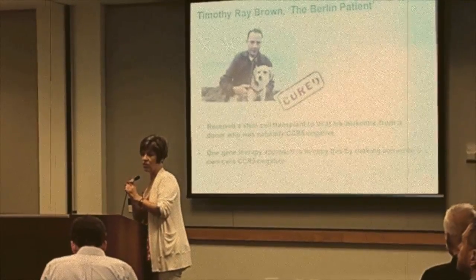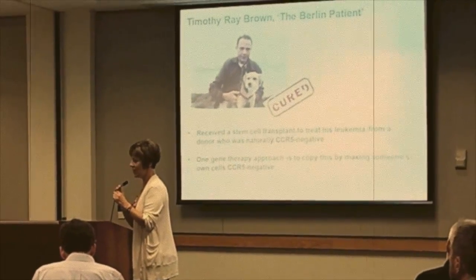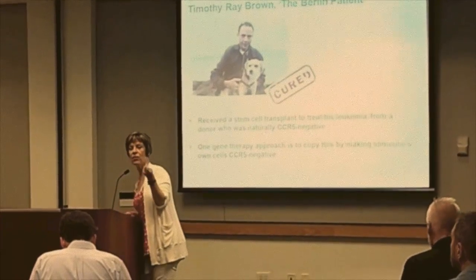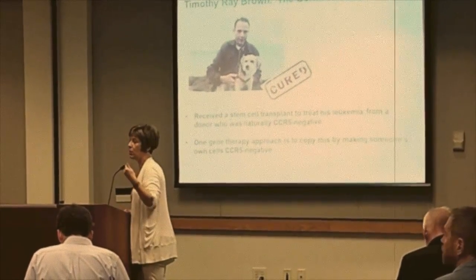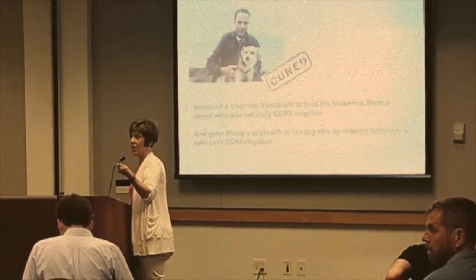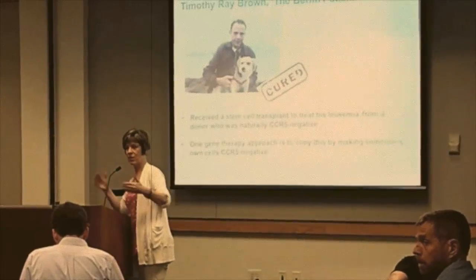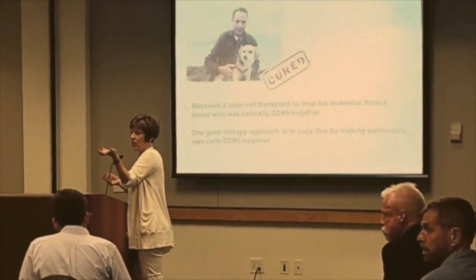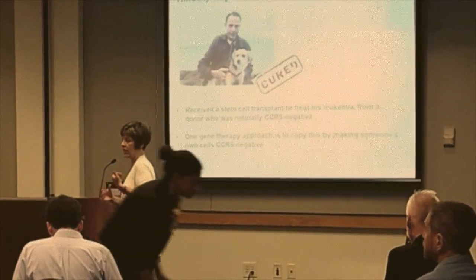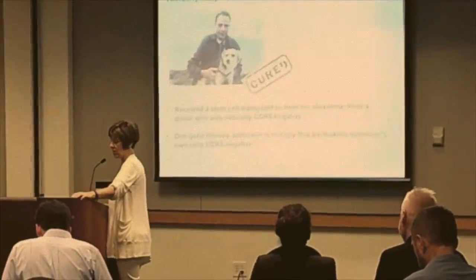No talk on HIV cure or gene therapy would be complete without a shout-out to Timothy — still sadly the only person to be cured of HIV. He was cured because he received hematopoietic stem cells from a donor who was resistant to HIV. He did that because he had leukemia, but overnight all of his stem cells went from being HIV susceptible to being HIV resistant. As gene therapists, we want to know if we can recapitulate that by making the patient's own stem cells resistant.